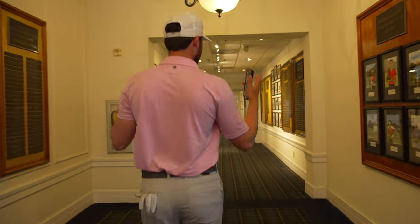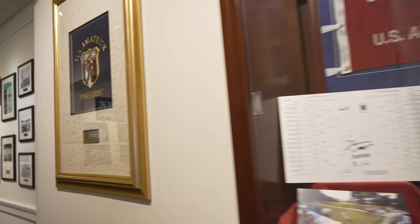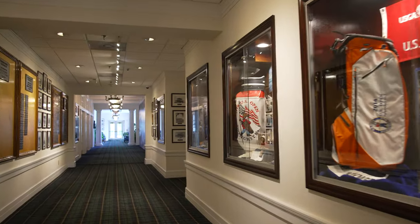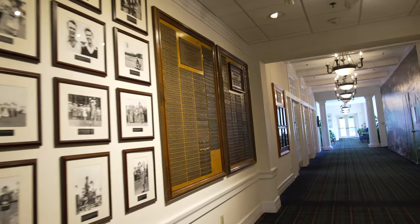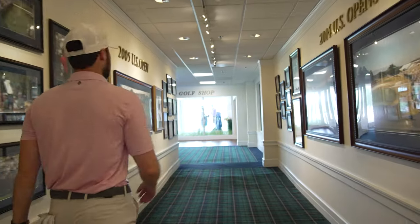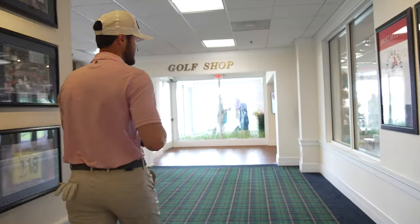Walking down this hallway, we're headed to the Pro Shop, but you're surrounded by all the history that Pinehurst has — all the US Opens, all the US Women's Opens, all the amateur tournaments, everything that has been hosted here. When you're thinking about Pinehurst, it's not just a golf course. It's really a home to so many amazing things that have happened in the game of golf. With the 2024 US Open being hosted here next year, it's super cool to be playing here before that. But let's head into the Golf Shop.